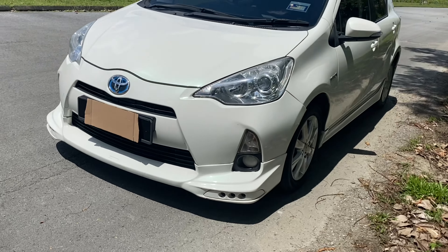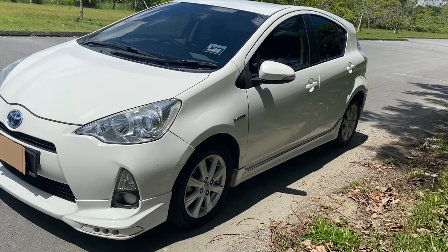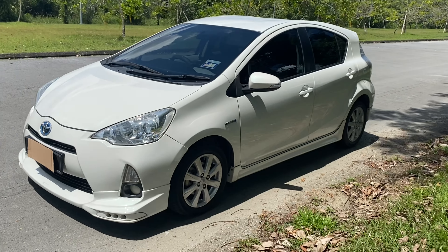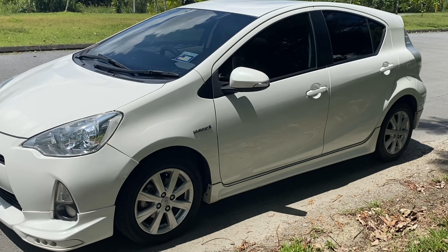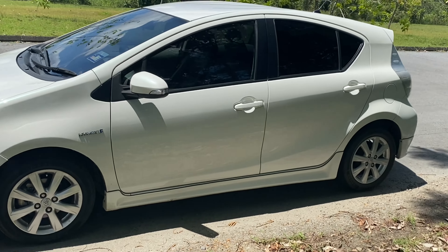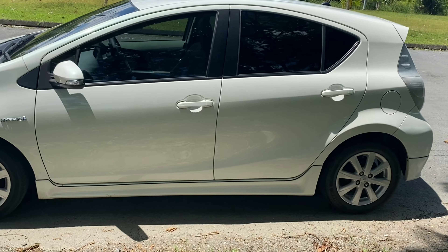First of all, the exterior design of this car looks pleasant. I wouldn't say very beautiful, but it's good enough. Even by today's standard, I think it still looks quite sleek, quite good.